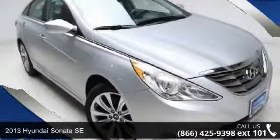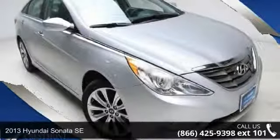Step into the 2013 Hyundai Sonata SE. This may be the set of wheels you've been looking for.